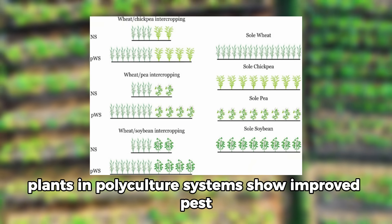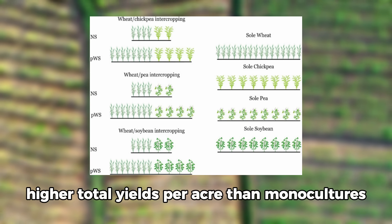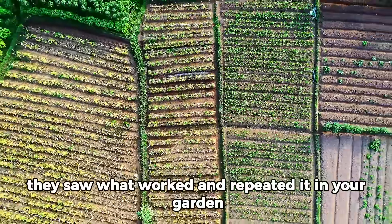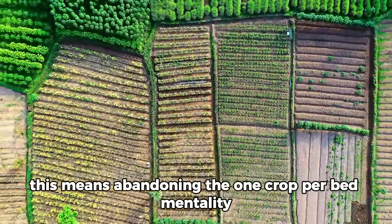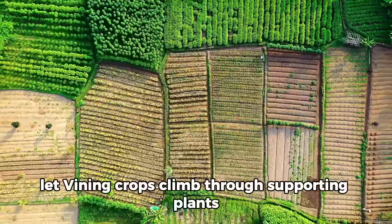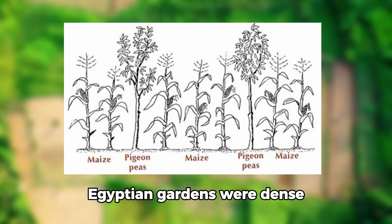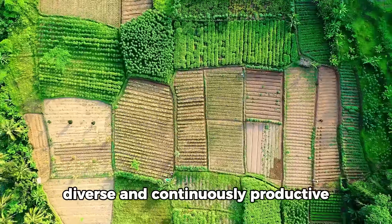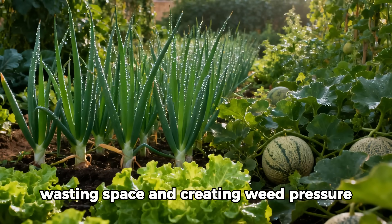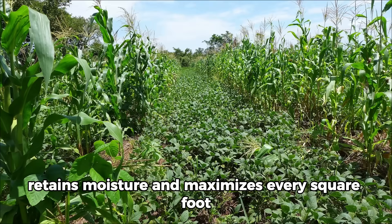Plants in polyculture systems show improved pest resistance, better soil health, and often higher total yields per acre than monocultures. Egyptians knew this through observation — they saw what worked and repeated it. In your garden, this means abandoning the one-crop-per-bed mentality. Plant quick-maturing greens between slow-growing brassicas, let vining crops climb through supporting plants, tuck shallow-rooted herbs between deep-rooted perennials. Dense Egyptian-style planting shades soil, retains moisture, and maximizes every square foot.